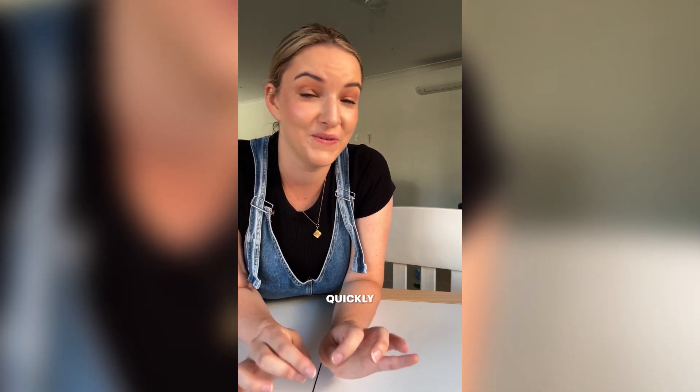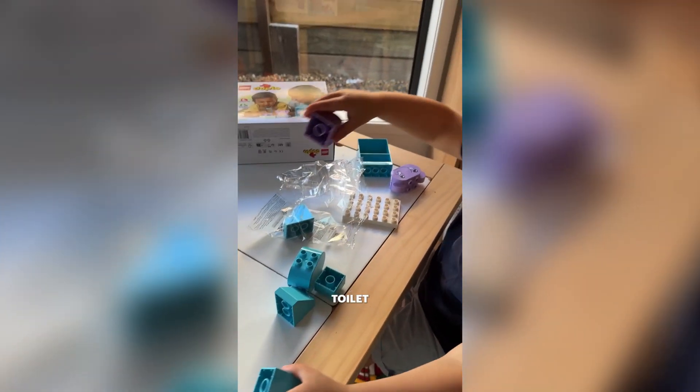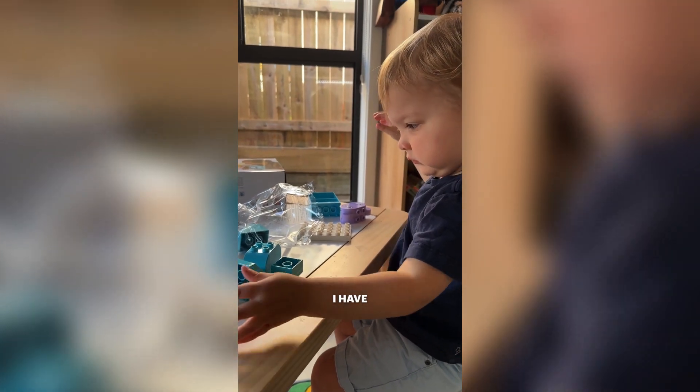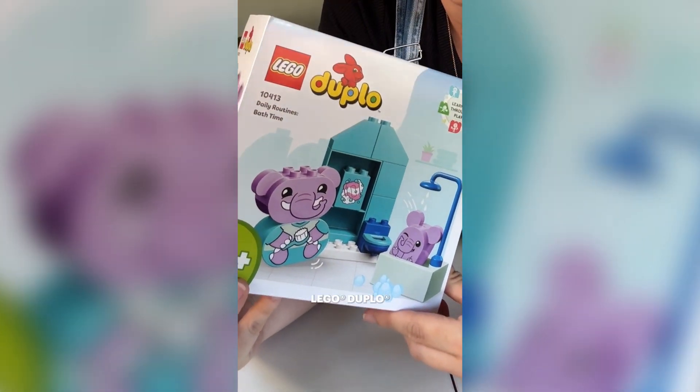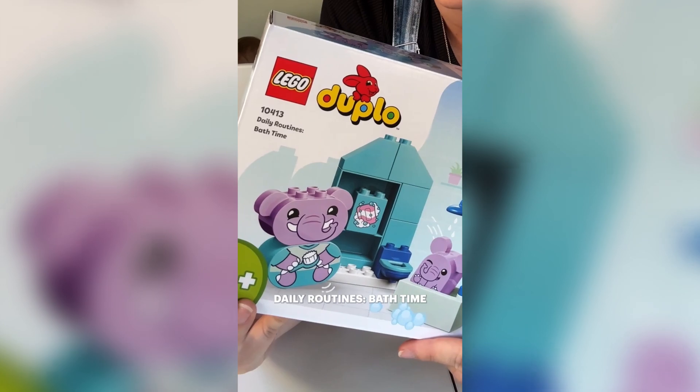Teddy is almost two and we are quickly coming up to the dreaded toilet training stage, but I have found something that is going to make my life so much easier and enjoyable for Teddy as well. This is the LEGO Duplo Daily Routines Bath Time set.